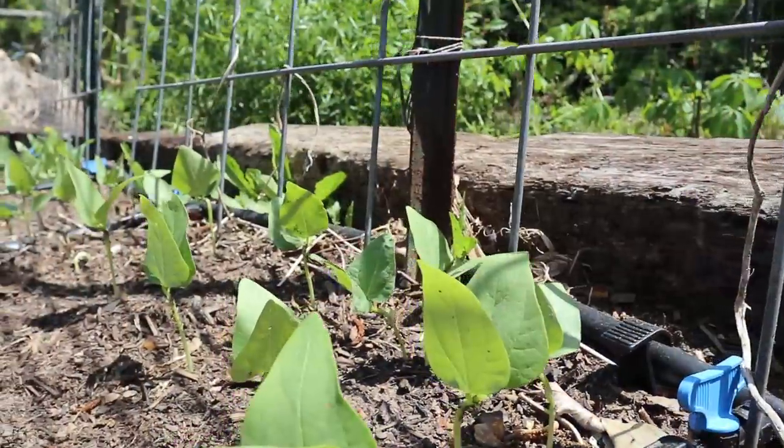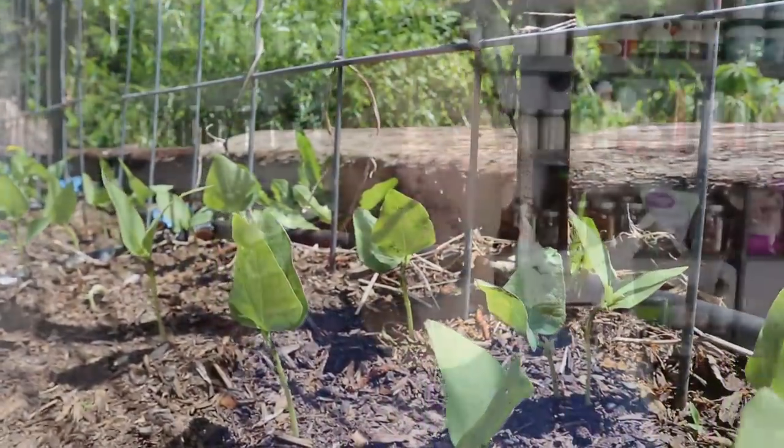Even though we do grow a lot of our own food, we still do put other stores away that we don't grow yet here on our homestead. That's things like rice, flour, sugar, etc. We use several different methods to store food, and we're going to talk about those a little bit later in the video.